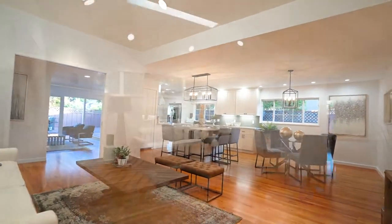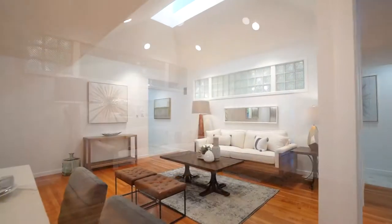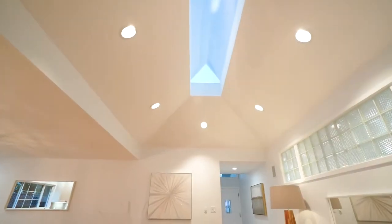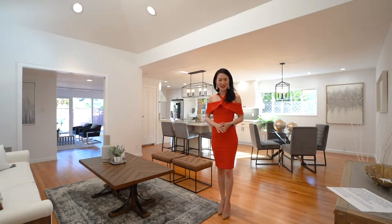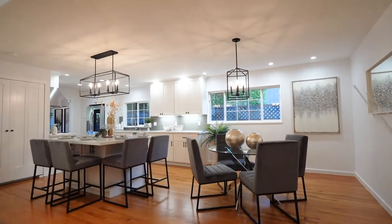Vaulted high ceiling with skylight allows abundance of natural light. Voluminous open floor plan connects living room, casual dining room and kitchen together. 調高的天花板加上天窗讓房子充滿陽光和空氣。開放式平面令空間更加樓長自然。